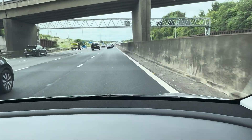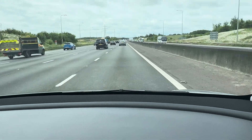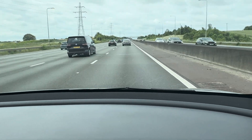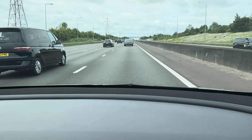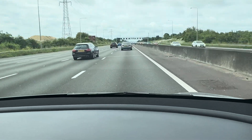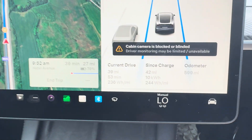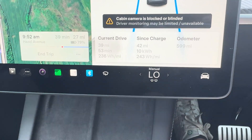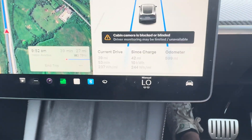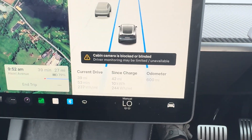Just dropping a quick update because the efficiency of this Model Y Performance is unreal. I've been doing various different speeds, sticking to the speed limits. I'm on the motorway now around the M25, going to the famous Surrey Hills where I'm about to start a weekend hike. I've done 42 miles so far, used 10 kilowatts, and I'm doing 243 watts per mile — that's just outstanding efficiency for a performance model.